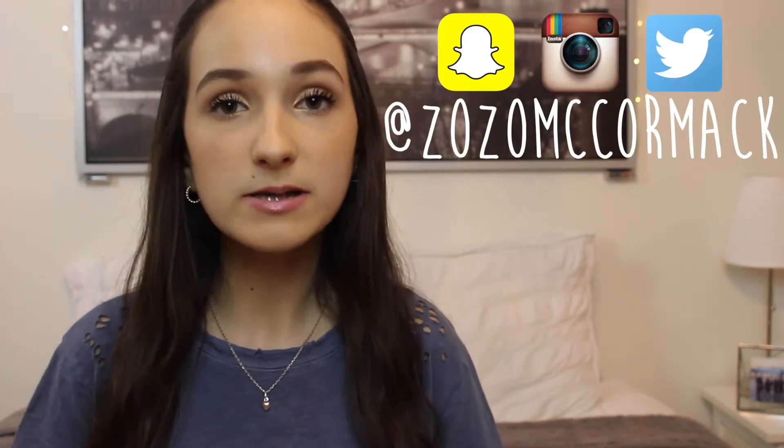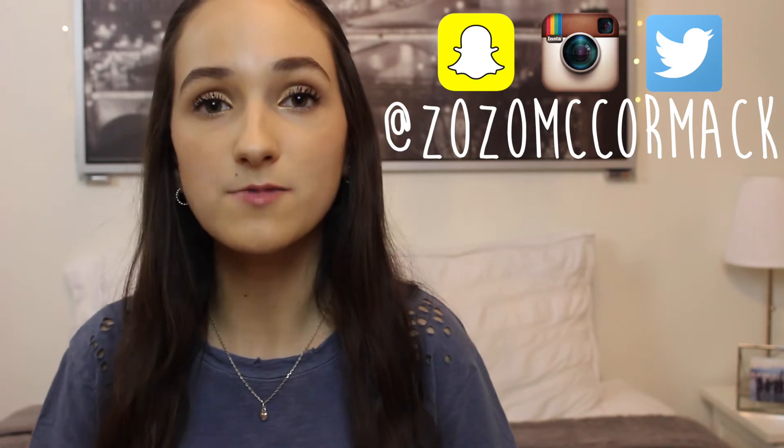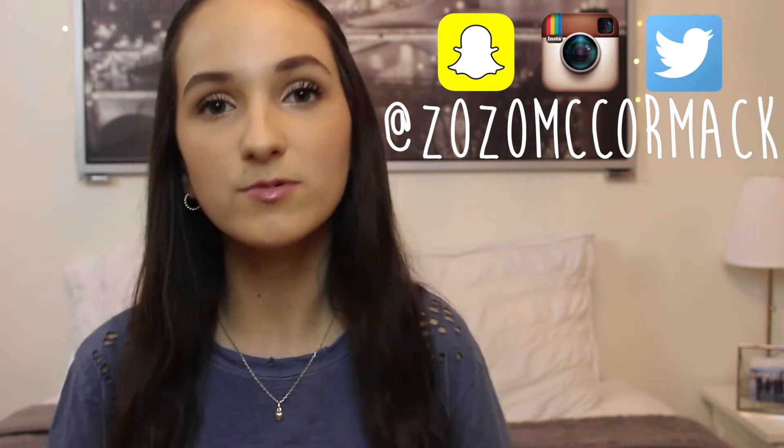I wish you all the best in the new year and hope that you accomplish all your goals and have the greatest year yet. Make sure to follow me on all my social media, give this video a thumbs up if you enjoy, and subscribe if you are not already. With that said, let's get on with the video.